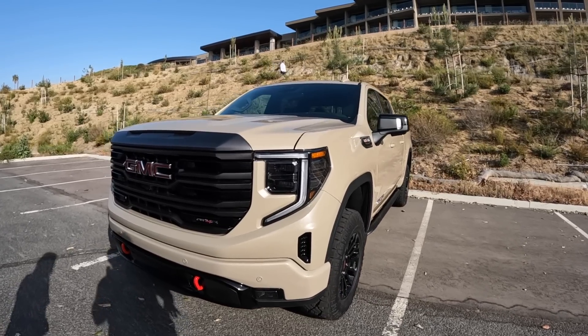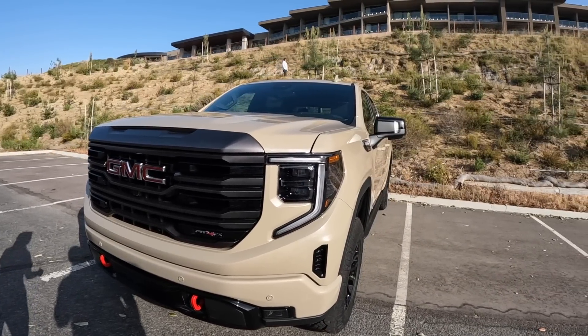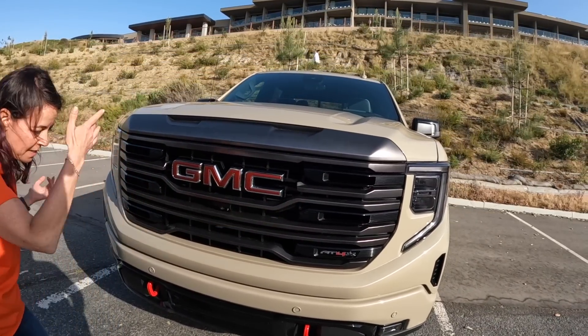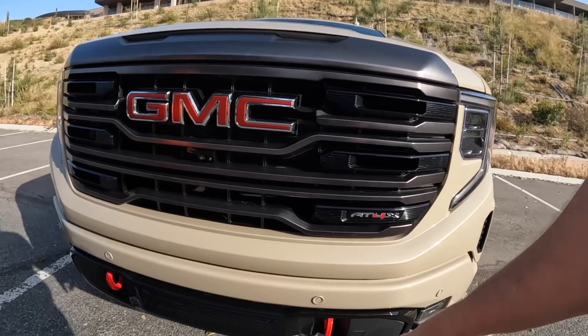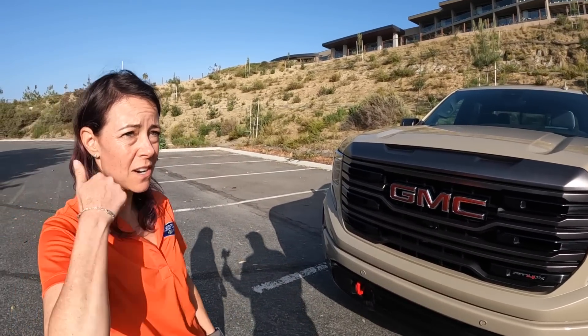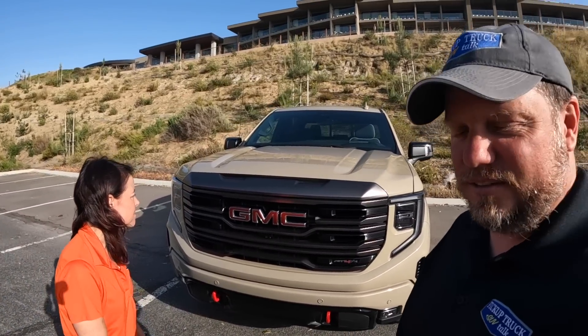The biggest thing you notice with this is a different grille, set up for the AT4X. We have a little badge, and then you have the red GMC logo. Red tow hooks, because you've got to have red tow hooks on an off-road vehicle — apparently red tow hooks are the thing. And apparently you need tow hooks. Toyota.